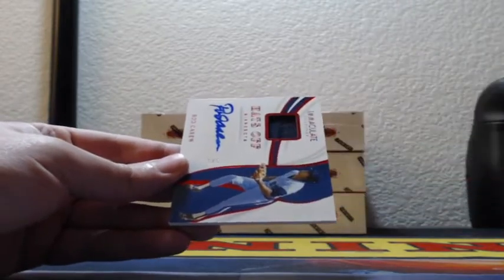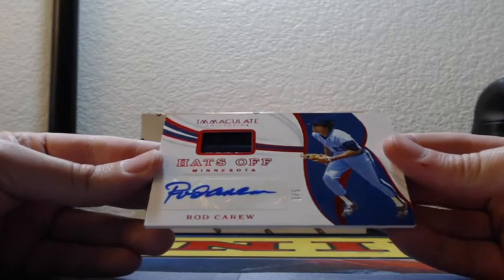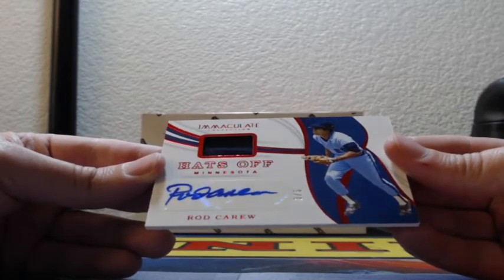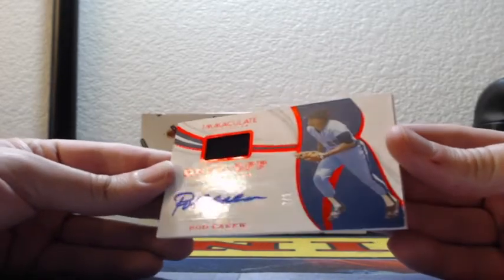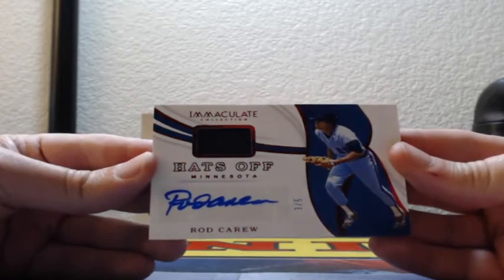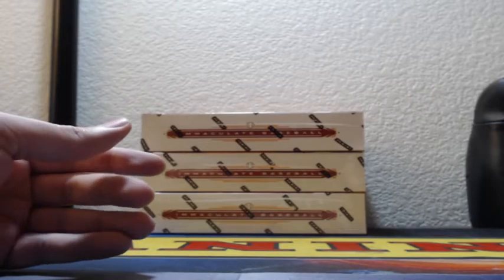Ooh, nice hit. Hat patch — Hats Off, three out of five for the Minnesota Twins. Hat patch with the auto: Rod Carew, Twins, three of five. Game-used hat — oh, that's pretty sweet.